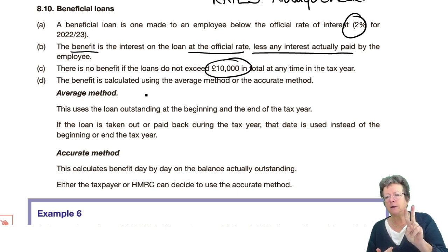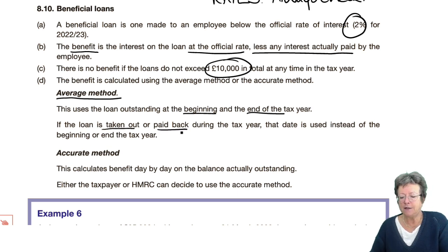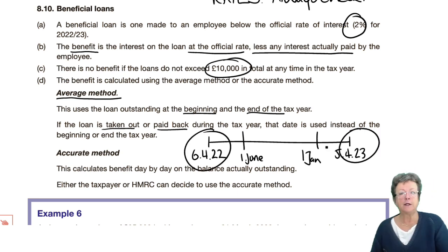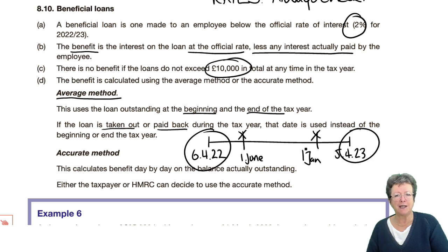There are two methods: the average method and the accurate method. Do them both. Show your workings. Put headings in your answers. The average method uses the loan outstanding at the beginning and at the end. If the loan is taken out or paid back during the tax year, the date is used instead of the beginning. For example, if you borrowed money on the 1st of June and paid it back on the 1st of January — technically that's nil — the revenue say whatever it was at those points are the figures you use to calculate the benefit in kind, and then you time-apportion it because it was only available for a short period of time.